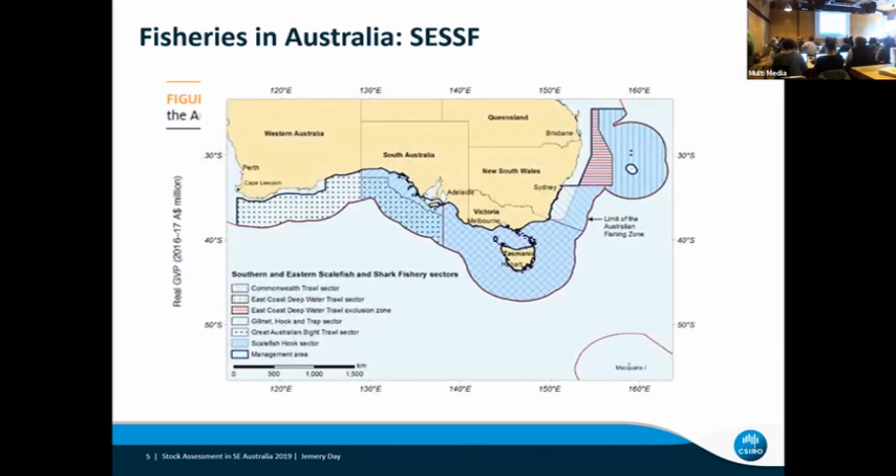Here's a quick map showing the area. That area is well south of Japan and west of New Zealand — it's the southern and eastern part of Australia. You can see Macquarie Island down in the right-hand corner where the Patagonian toothfish is caught.